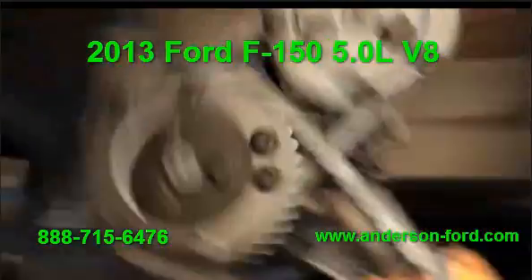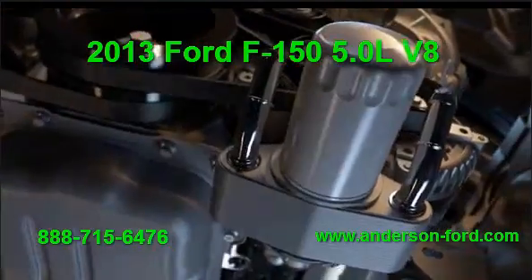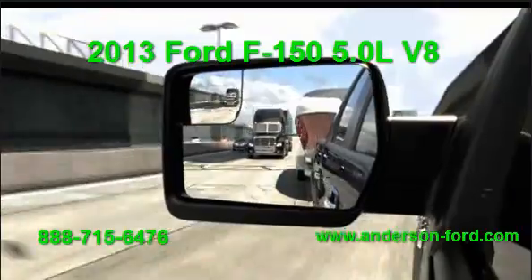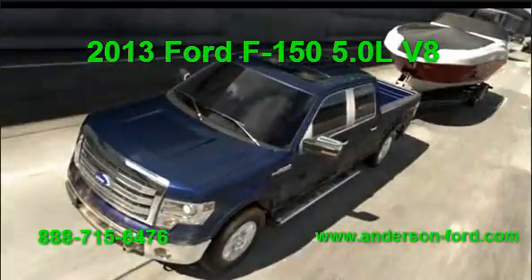High-silicon moly cast iron exhaust manifolds and unique high-performance oil cooling help add durability. 360 horsepower, 380 foot-pounds of torque. Built for compromise? We didn't.